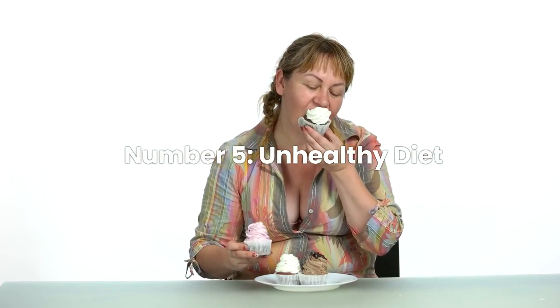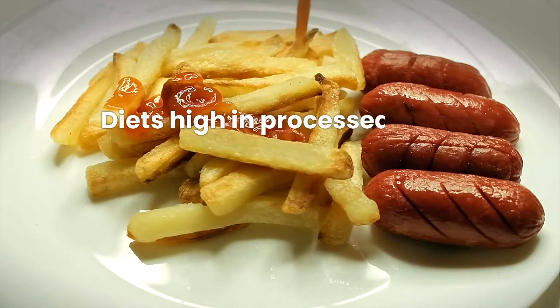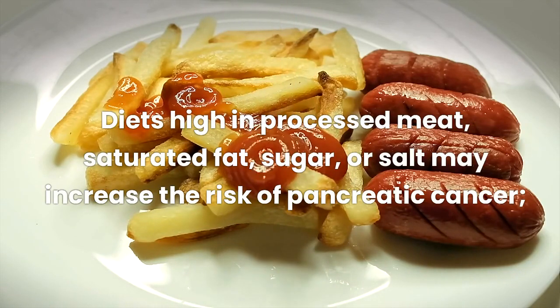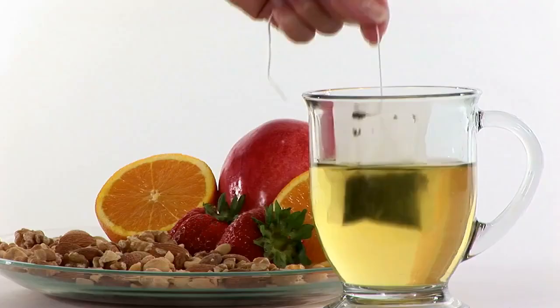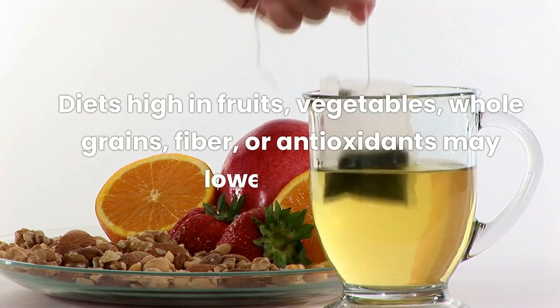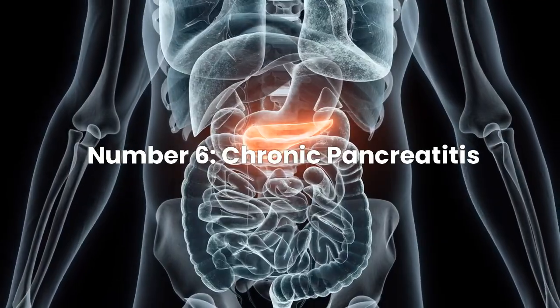Risk Factor Number 5: Unhealthy diet. Studies suggest that diets high in processed meat, saturated fat, sugar, or salt may increase the risk of pancreatic cancer. While diets high in fruits, vegetables, whole grains, fiber, or antioxidants may lower the risk.